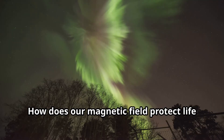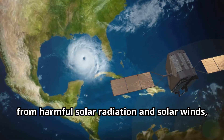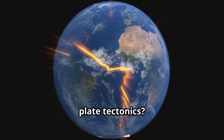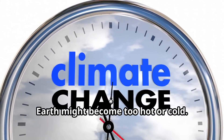The magnetic field shields the planet from harmful solar radiation and solar winds, which could strip away the atmosphere. Plate tectonics recycle carbon through the atmosphere and regulate the climate, so without them Earth might become too hot or too cold.